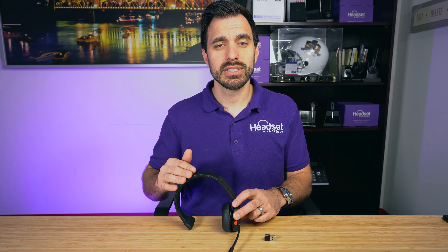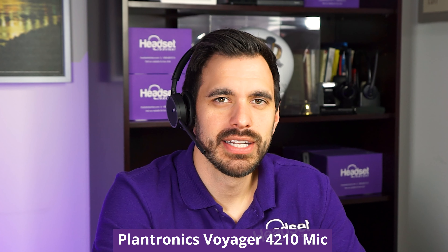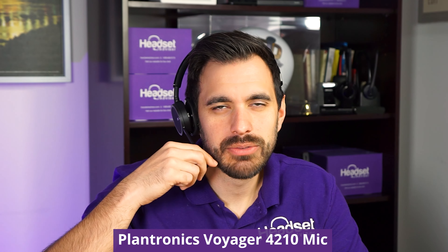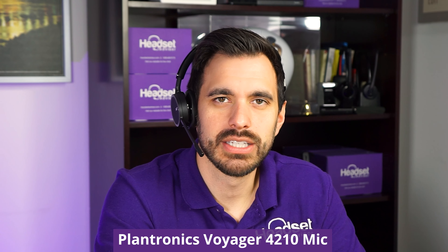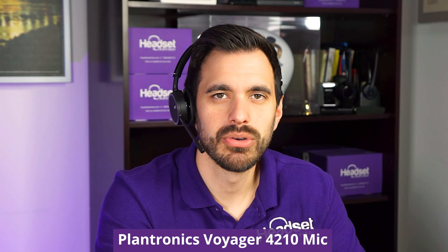What we're going to do now is hook this up and see how this microphone sounds. Now we're connected to the computer, and as you can tell, my voice is coming through on this headset. This is the sound quality that you would expect somebody to hear on the other side of a Zoom meeting or phone call.